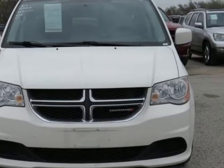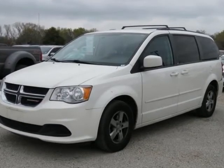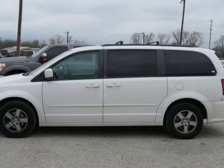Grand Caravan SXT, 4D Passenger Van, 3.6L 6 Cylinder SMP-i Dual Overhead Cam, 6 Speed Automatic, Front Wheel Drive.